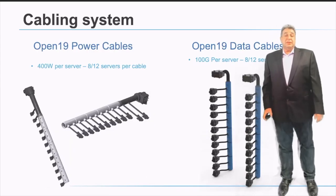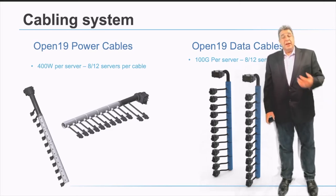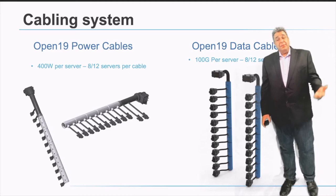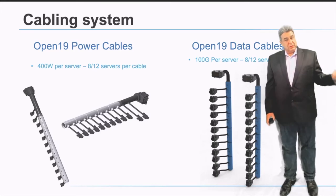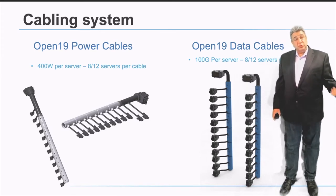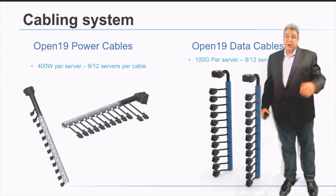The cabling system consists of two types: a power cable and a data cable. Power cables enable up to 400 watts per brick — which is a half-width, 1RU unit — and data cables support up to 100 gigabits per second per brick. However, the bigger the server, the more cables it receives: a full-width server gets two power and two network cables, doubling the power. A 2RU block gets four power inputs and four data inputs, increasing both bandwidth and available power.